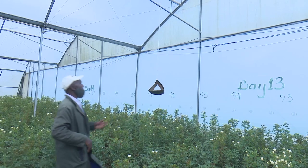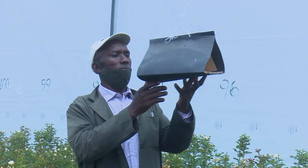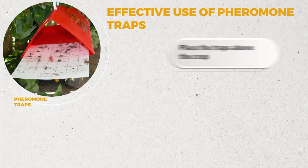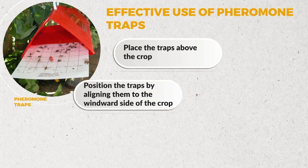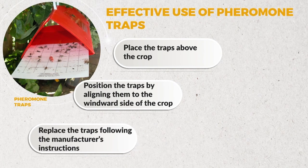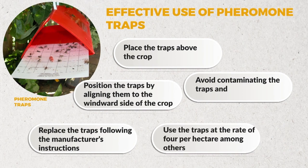For effective use of pheromone traps, farmers must consider the following: place the traps above the crop; position the traps aligned to the windward side of the crop; replace the traps following the manufacturer's instructions; avoid contaminating the traps; and use the traps at the rate of four per hectare, among others.